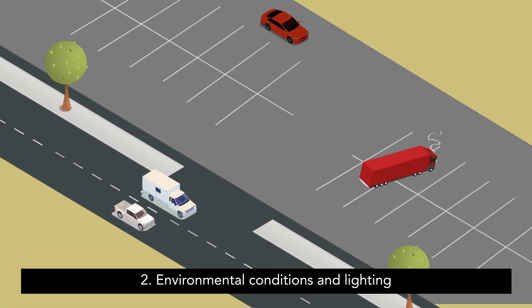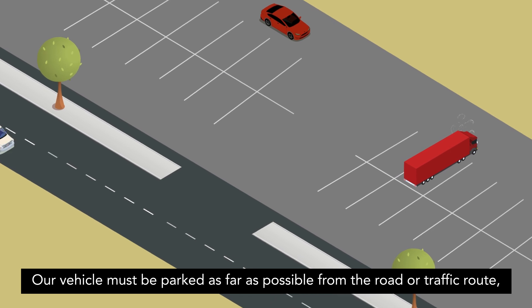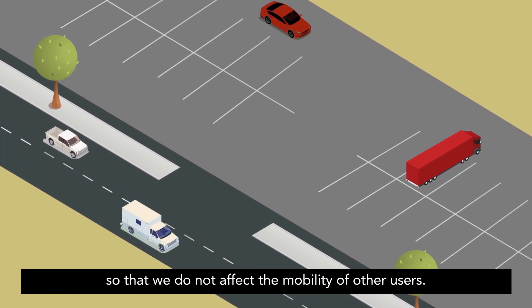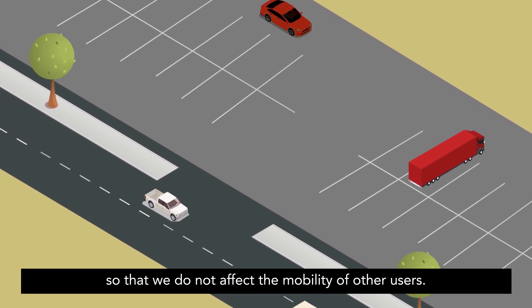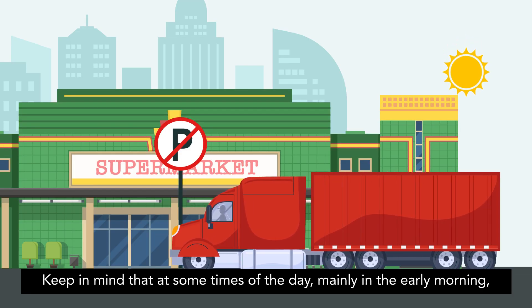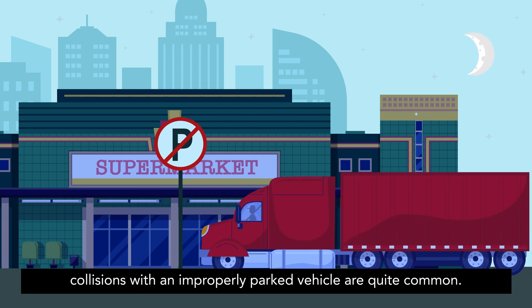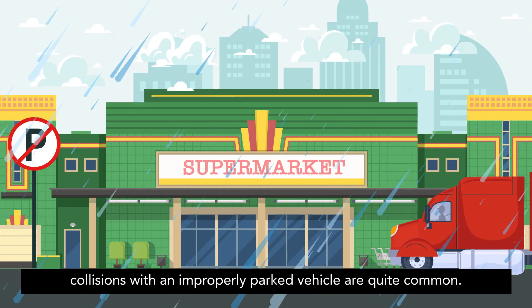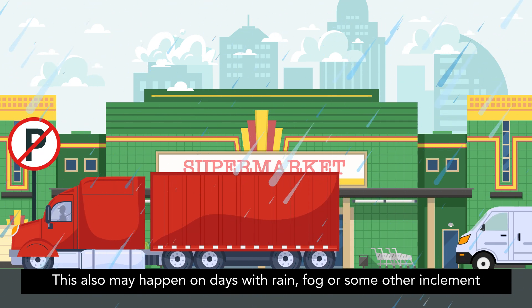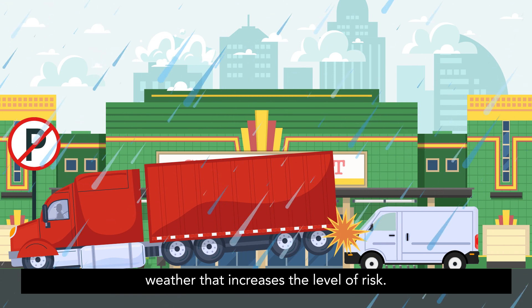2. Environmental conditions and lighting. Our vehicle must be parked as far as possible from the road or traffic route so that we do not affect the mobility of other users. Keep in mind that at some times of the day — mainly in the early morning, at dusk or at night where visibility is poor — collisions with an improperly parked vehicle are quite common. This also happens on days with rain, fog or some other inclement weather that increases the level of risk.